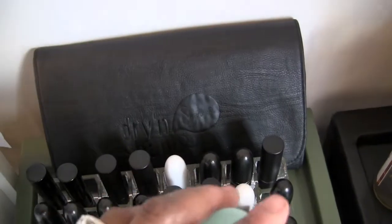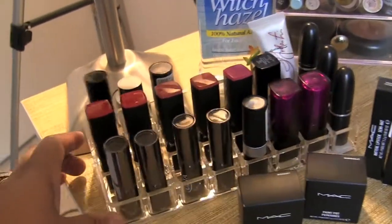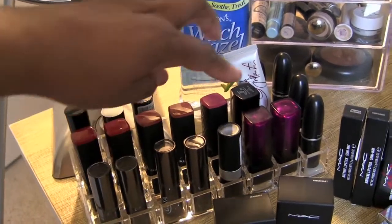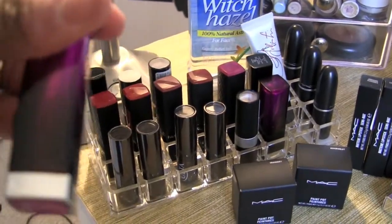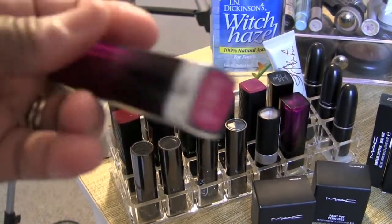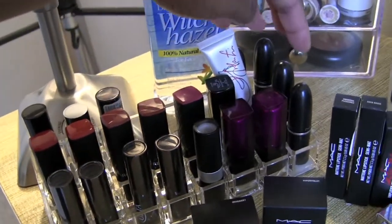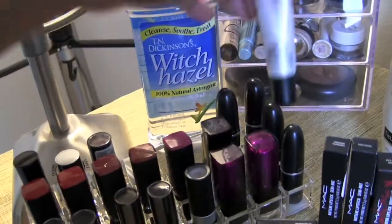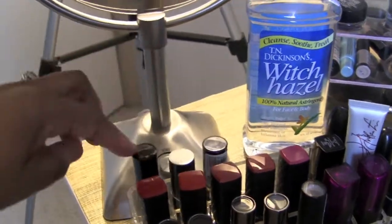Over here I have some more pinks, purples, and reds. Right over here I have Revlon, I have Ulta, I think this is Maybelline — yep, Maybelline. I have two Maybellines. I have some MAC that I ran out of space for on my other stand, the MAC lip conditioner, and some more Revlons back here.